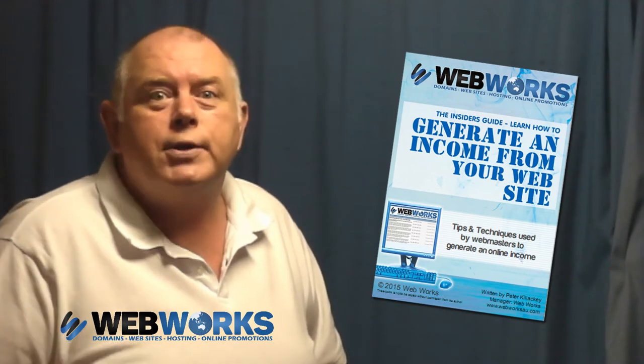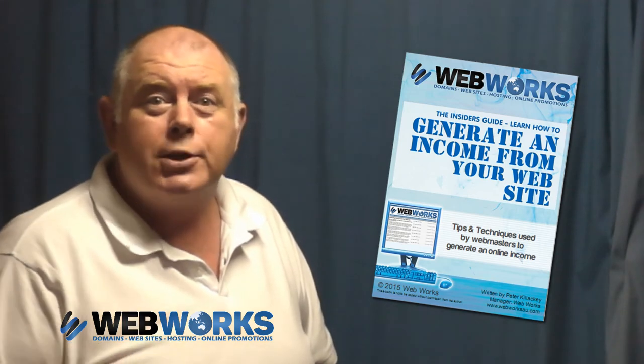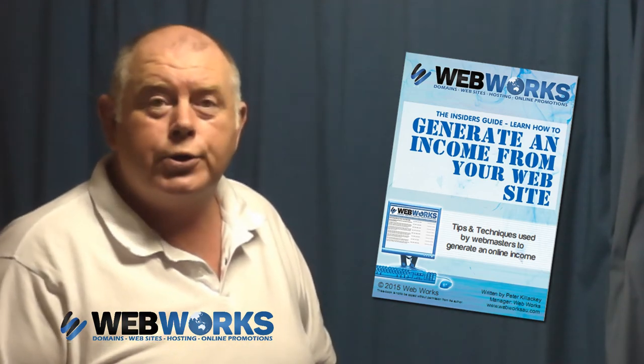Instead, it's more of a cost-offset guide. It's a step-by-step guide on how to have your website generate a steady stream of cash to help you generate more money than it costs you.